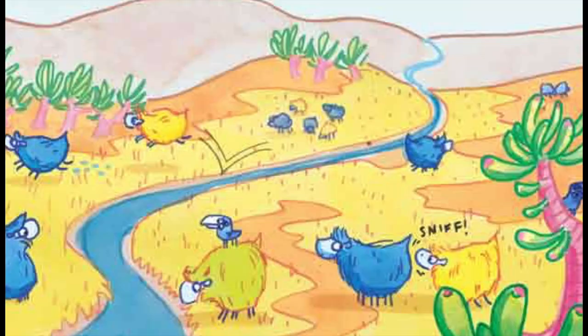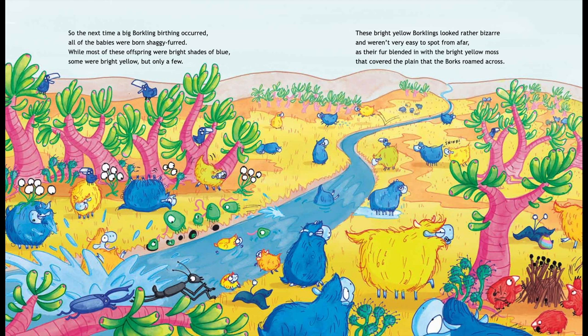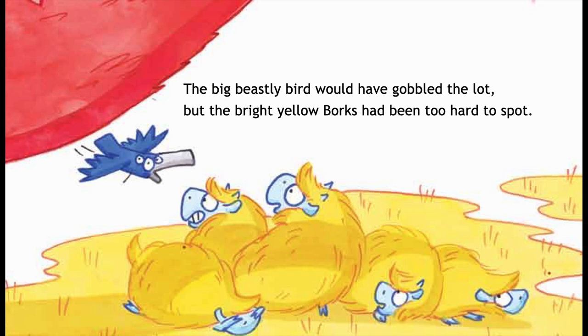These bright yellow Borklings looked rather bizarre and weren't very easy to spot from afar, as their fur blended in with the bright yellow moss which covered the plain that the Borks roamed across. They were roaming this plain on a hot sunny day when a ravenous Snaffle came flying their way. There's nothing a Snaffle likes more for its lunch than a beak full of Borks — so it snatched up a bunch. It gobbled up every last Bork it could find, every last one, but it left some behind.